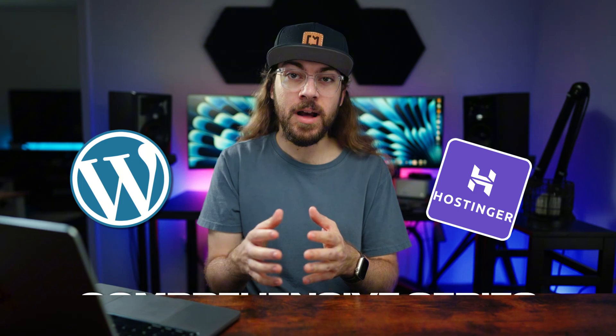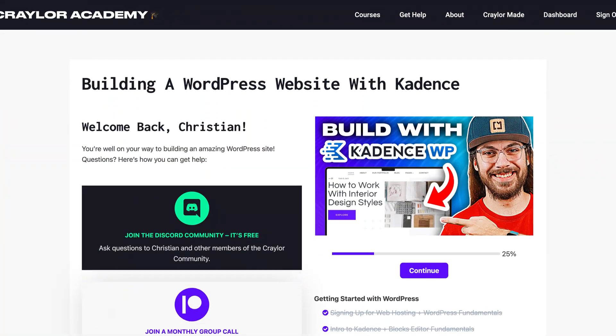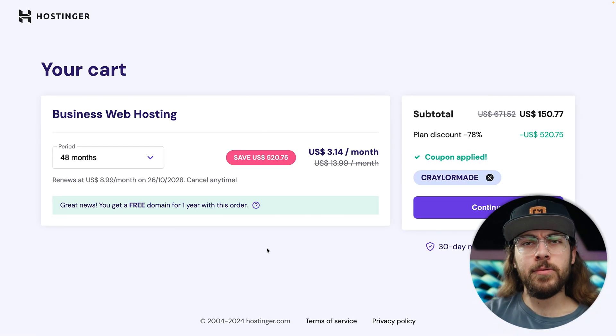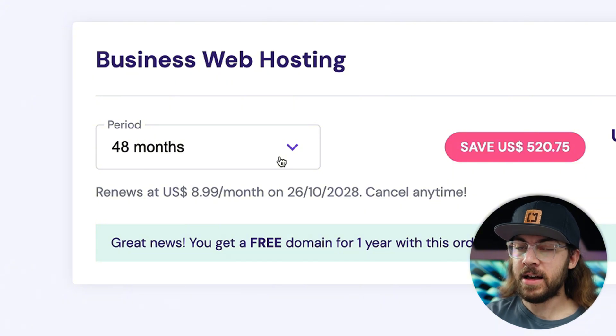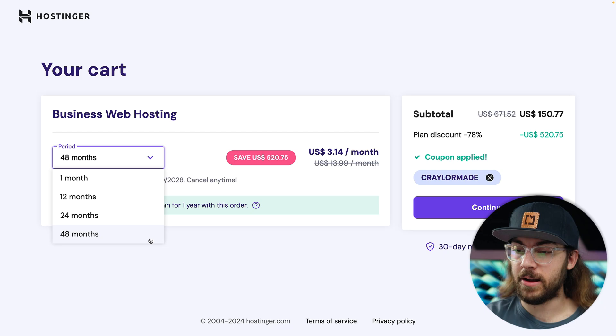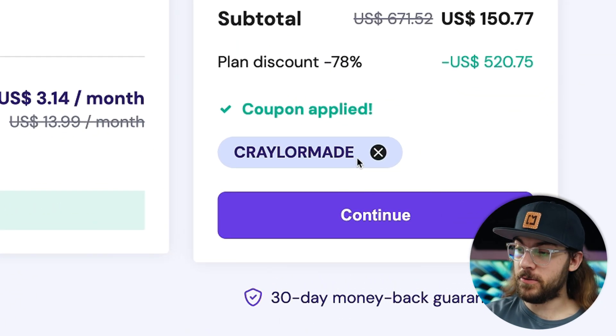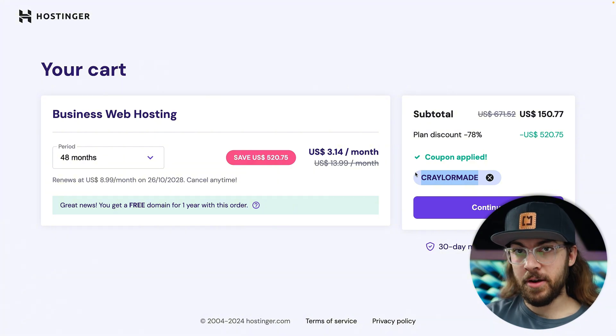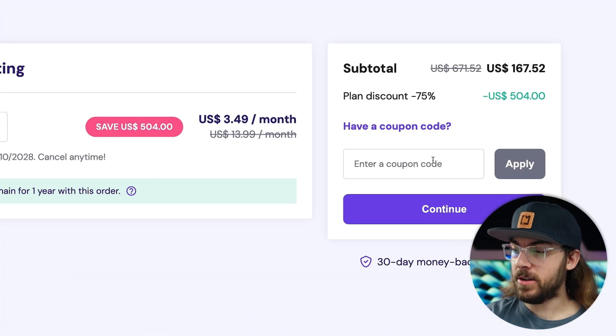If you want to know how to build a WordPress site from start to finish on Hostinger, I made a comprehensive series that I'll have linked below. Once you've decided on a plan, click Choose Plan and work through the setup process. I would recommend purchasing a 48-month account for the best discount and you get a free domain for the first year with an annual plan or higher. Don't forget to use my promo code Kraylermade for the best price. It's pre-applied if you used the link below, but if you're not seeing the promo code, you can enter it here.